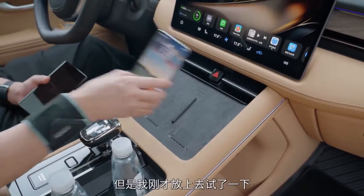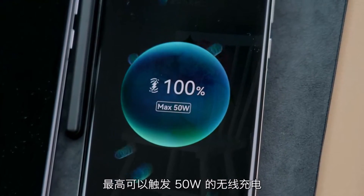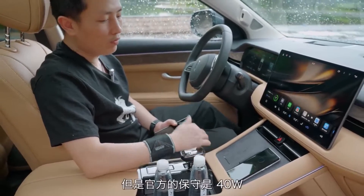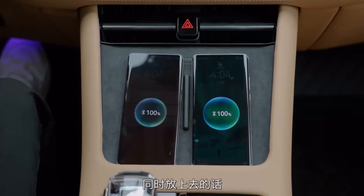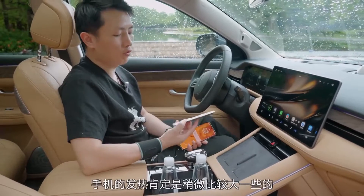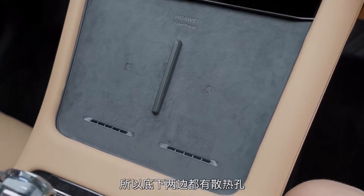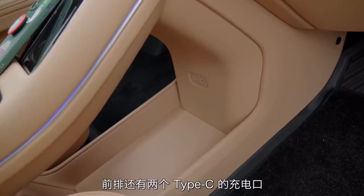打开软件或设置都是非常流畅的，上次问界M5已经演示过了。我们重点找一找和M5不太一样的地方。首先，无线充电从问界M5的一个升级到了两个，主驾驶和副驾驶都可以进行快速无线充电，官方说最高支持40瓦，但实测可以触发50瓦的无线充电，同时放上去两台手机都可以触发高速无线充电。因为快速无线充电时手机发热比较大，所以底下两边都有散热孔。